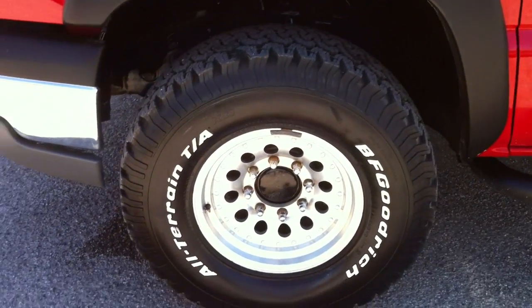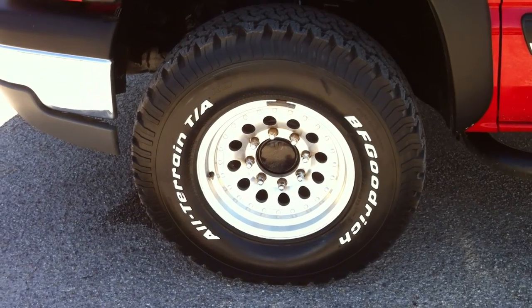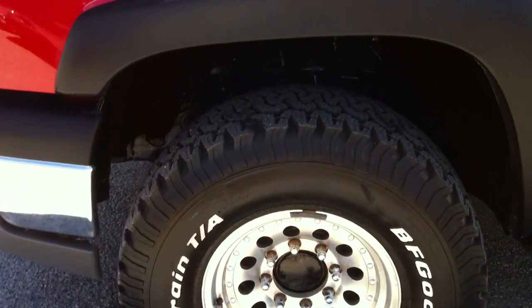We had to put new catalytic converters on it — they stole those, which is really common. The radio is locked right now. It has brand-new BFG all-terrain tires — these tires are new.